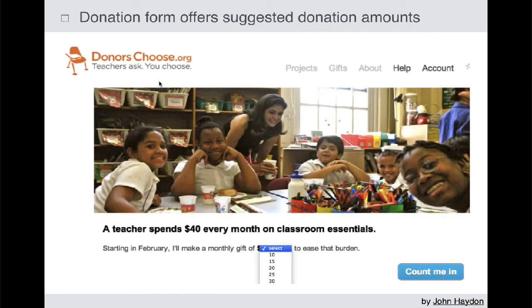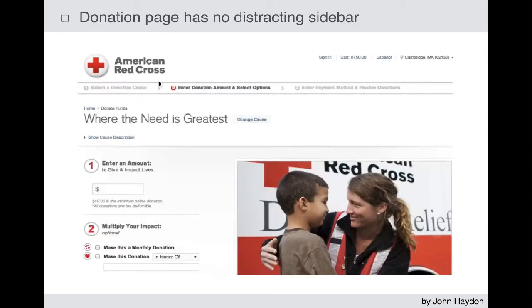Offer donation amounts — suggest an amount. Don't just have an open box. Give people three to five different choices and keep them doable. Make sure it's not $200, $500, and $1,000. Make sure it's something like $15, $20, $50.